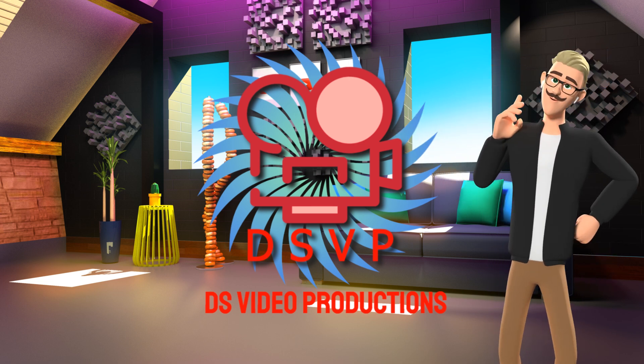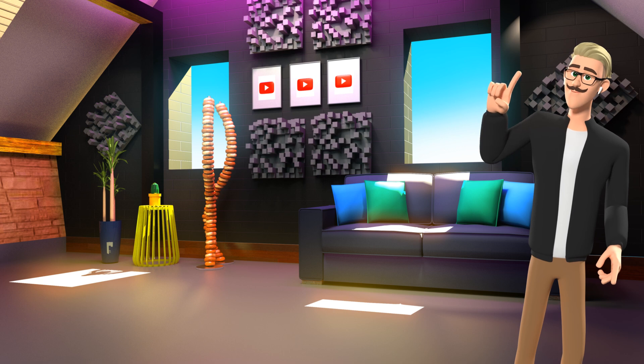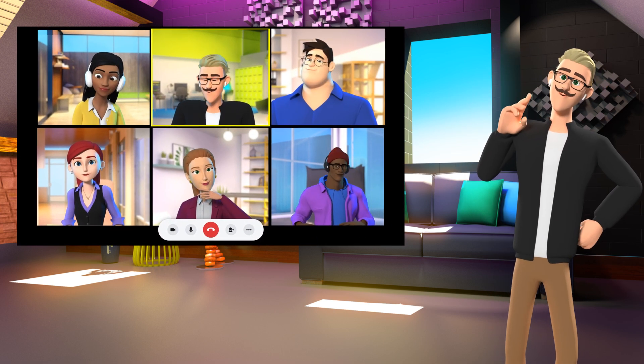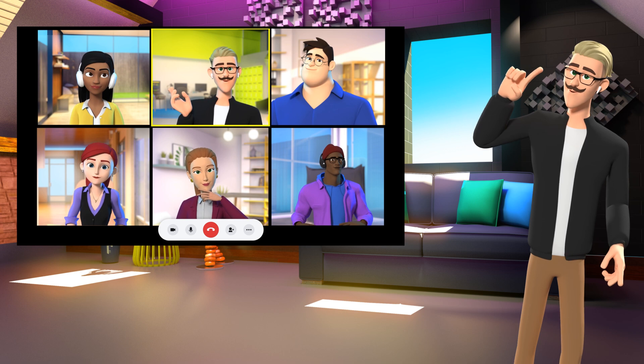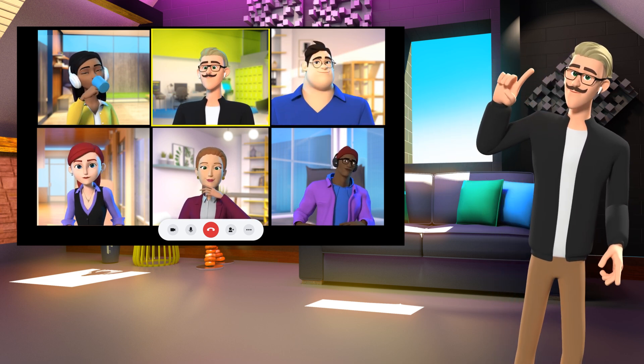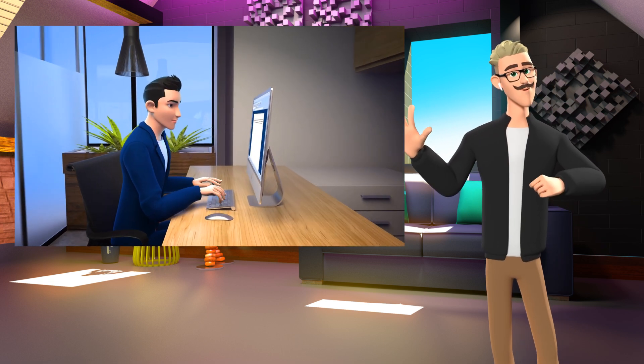Today, I'd like to show you what we can create at DSVP. Imagine having engaging videos that can train your team members in the latest techniques of your business. Our characters have many scenes and backgrounds that can represent any situation.